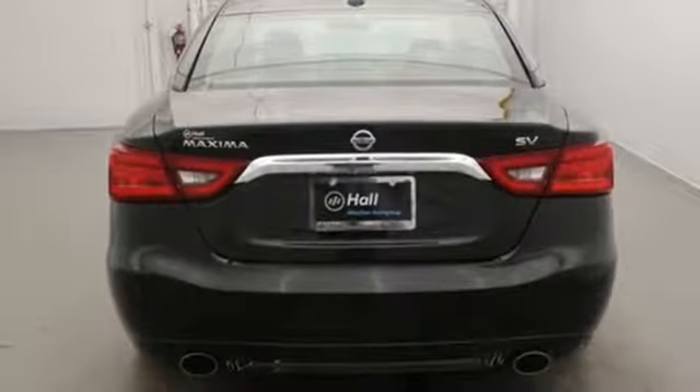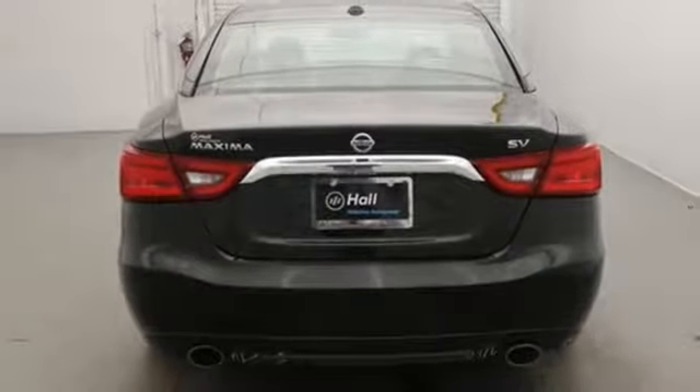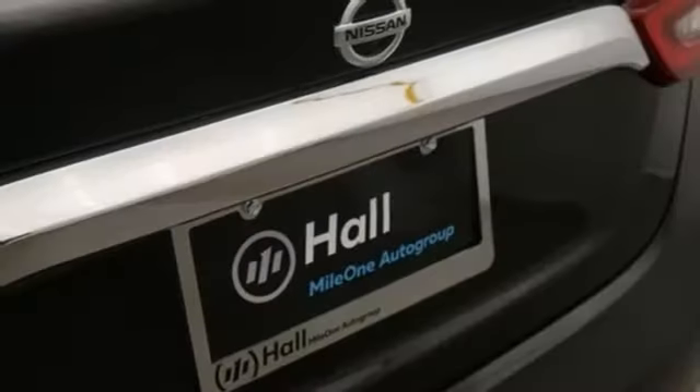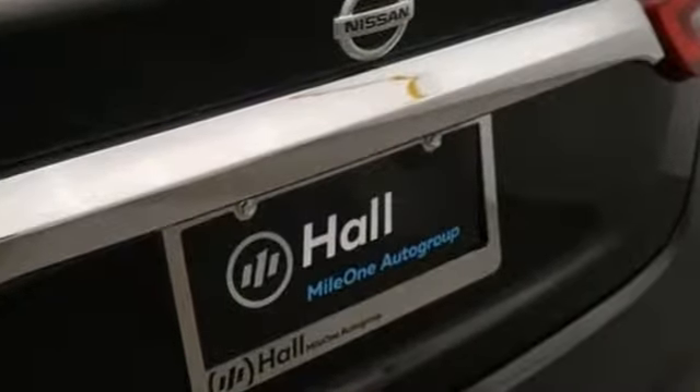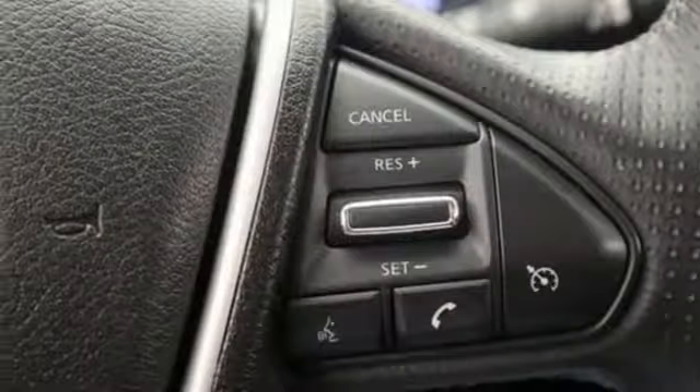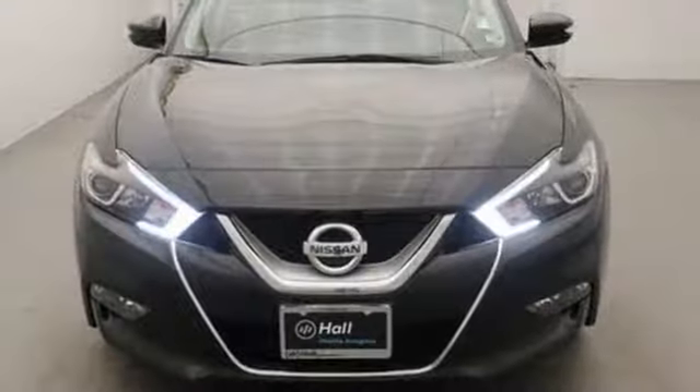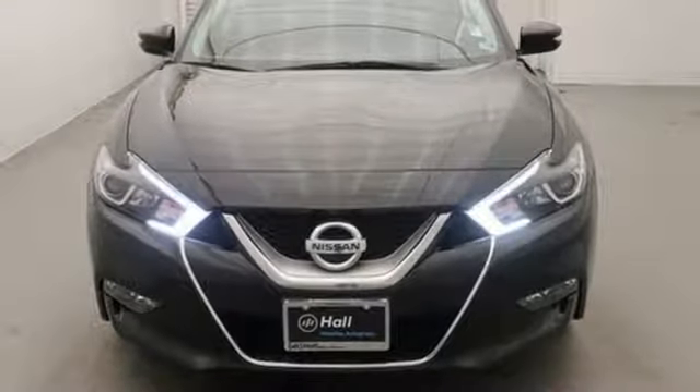You'll find the interior roomy and comfortable. While you stay ahead of the curve with Nissan Intelligent Key, a hands-free text messaging assistant, Nissan Connect with navigation and an 8-inch multi-touch control color monitor. This Maxima is a step ahead of the rest. See it for yourself today. Have a great day!